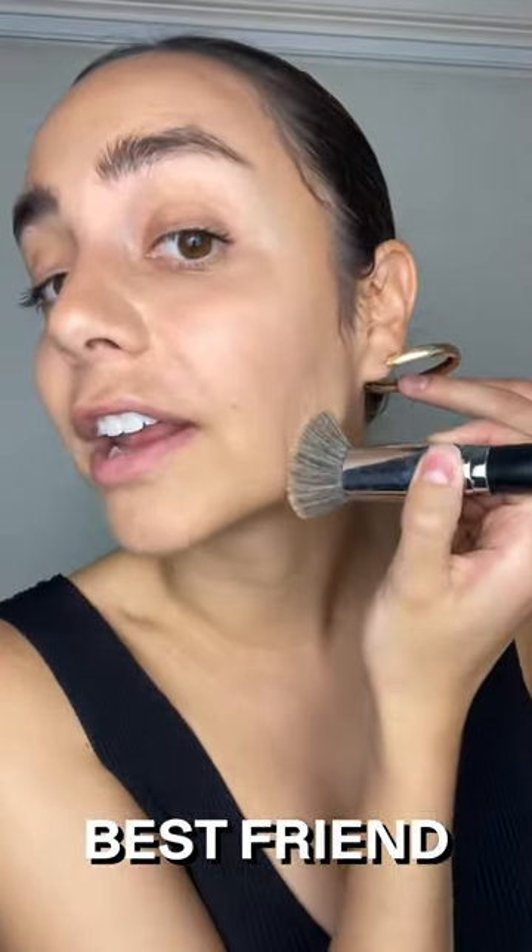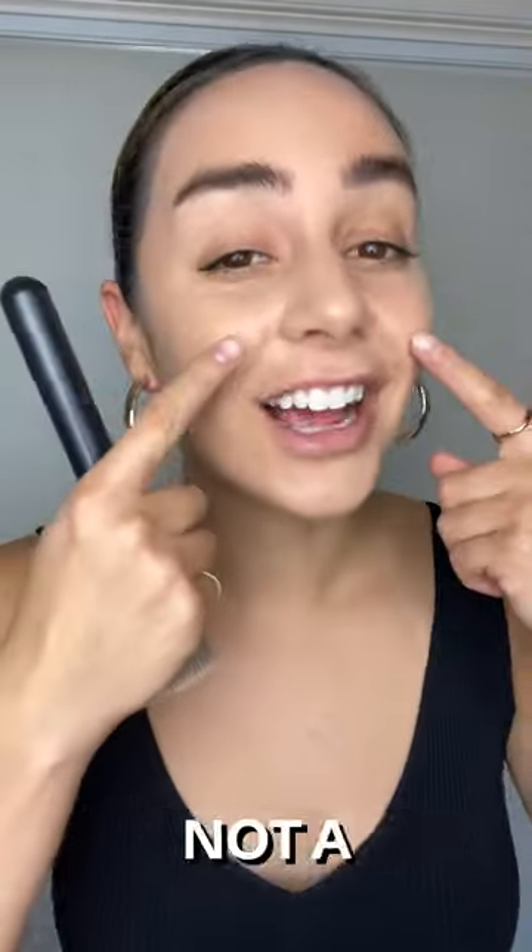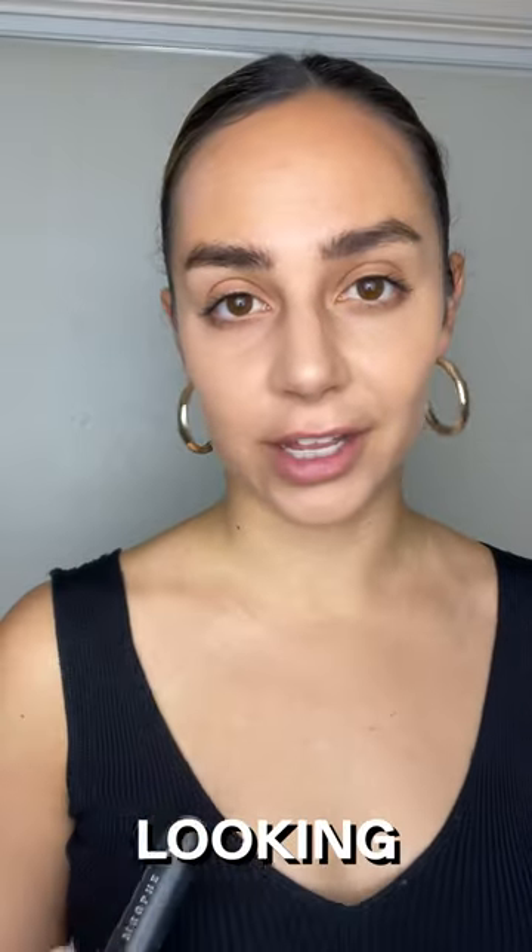This is your best friend for covering up redness. Look — with foundation, without foundation. Flawless finish, not a single pore in sight, not too matte, not oily looking.